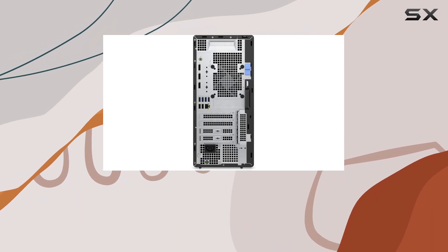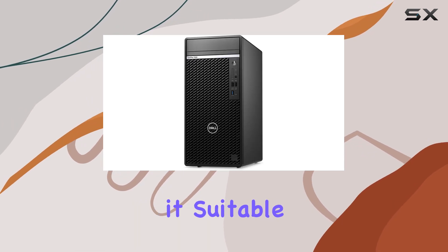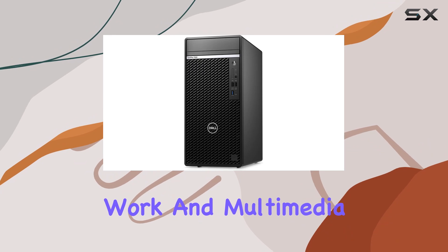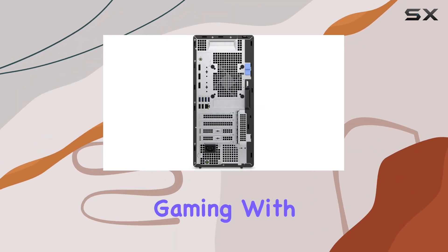The inclusion of Intel UHD Graphics 770 ensures smooth visuals, making it suitable for light graphics work and multimedia consumption. While not a gaming powerhouse, it handles casual gaming with finesse.